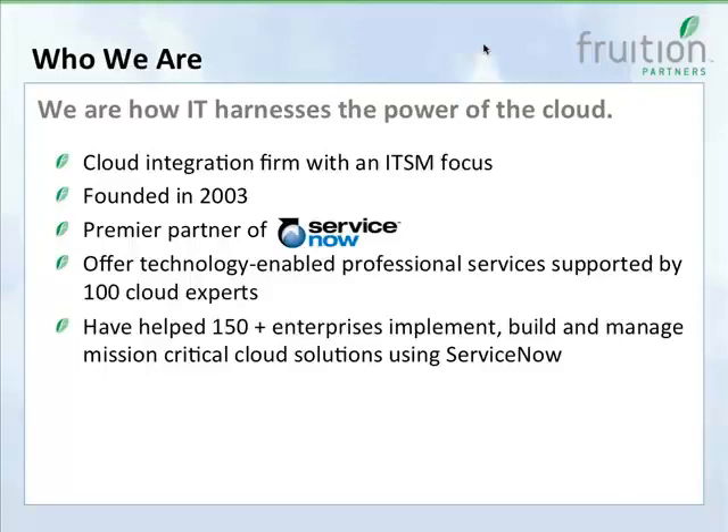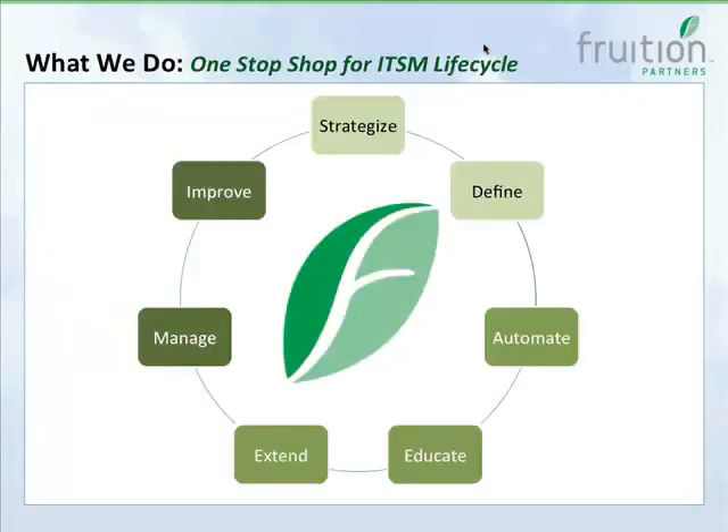Who we are — we are how IT harnesses the power of the cloud. We were founded in 2003 and we're the premier partner of ServiceNow. Our main focus is that we're a cloud integration firm with an ITSM focus. We like to think of ourselves as a one-stop shop for the ITSM lifecycle.